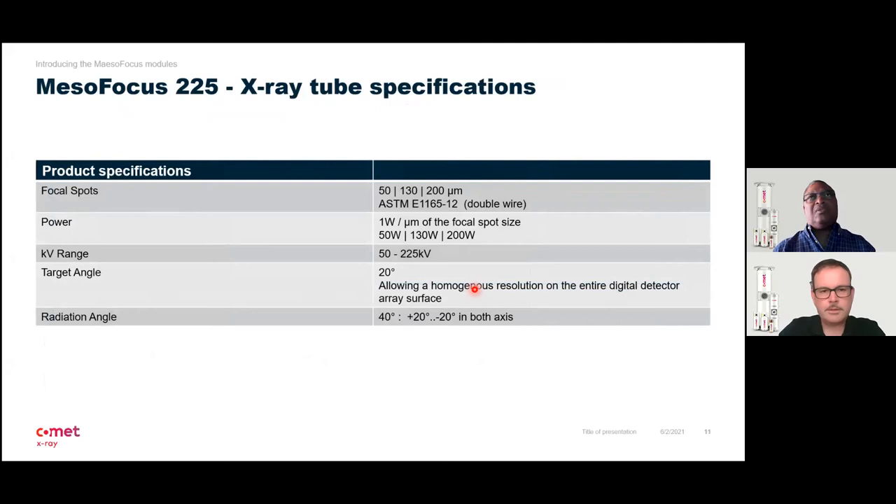In short, the specifications belonging to the resolution side: we have three focal spots — 50, 130, and 200 micrometers — always at one watt per micrometer of power, meaning 50 watts, 130 watts, and 200 watts. Then a wide kV range, which is very important especially when you need to inspect composite materials and lightweight materials in combination with metallic parts, allowing one tube to inspect all parts of a component. The target angle delivers a very homogeneous and wide field of view.